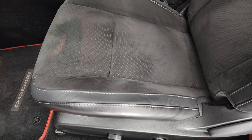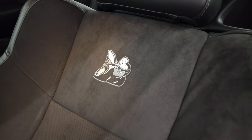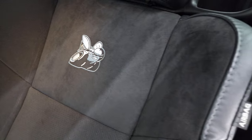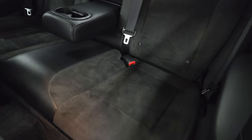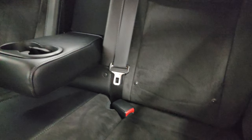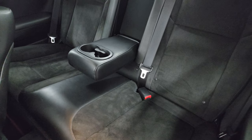It does come with the heated power mirrors as part of the RT Scat Pack package, which also gives you the black leather and suede interior. You get the Scat Pack logo stitched onto the backrest, and the back seats are in excellent shape — no rips or tears. You also get cup holders, LATCH child safety systems for car seats, and those seats are also leather and suede.